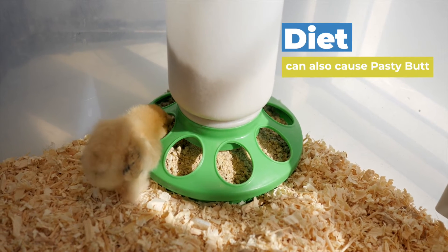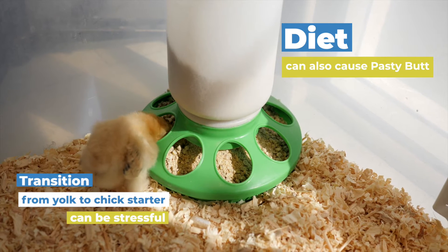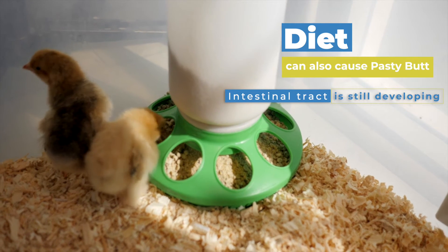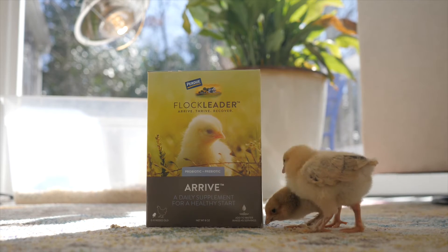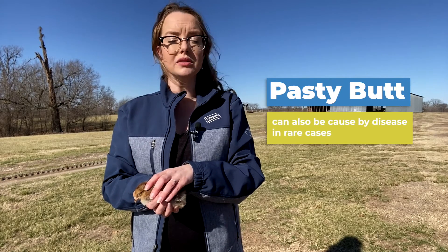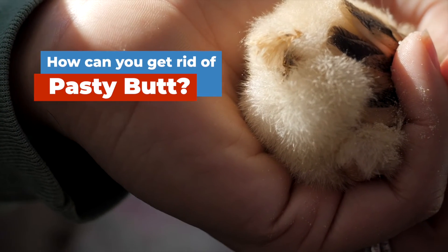Diet can also cause pasty butt. The transition from consuming yolk to a chick starter can be stressful. Plus, baby chicks are still developing their intestinal tract and need time to ramp up their own enzyme production. If the ingredients within your chick feed aren't easily digested, this can cause sticky feces — and probiotics can help with that. In less common cases, pasty butt can also be caused by disease.